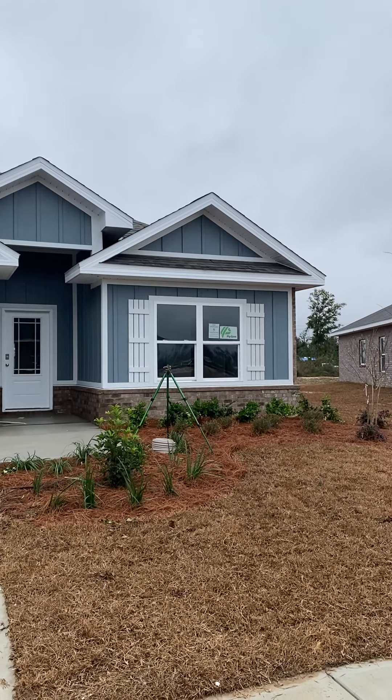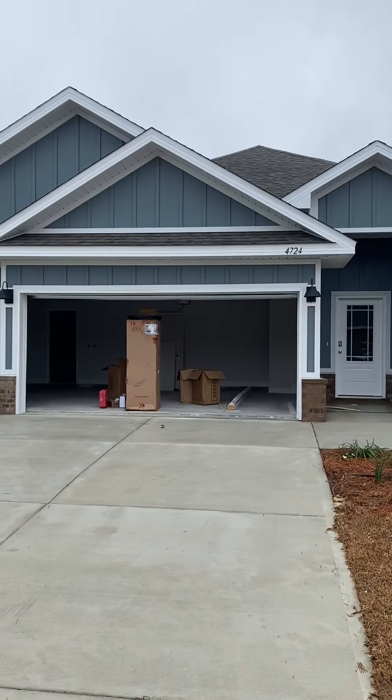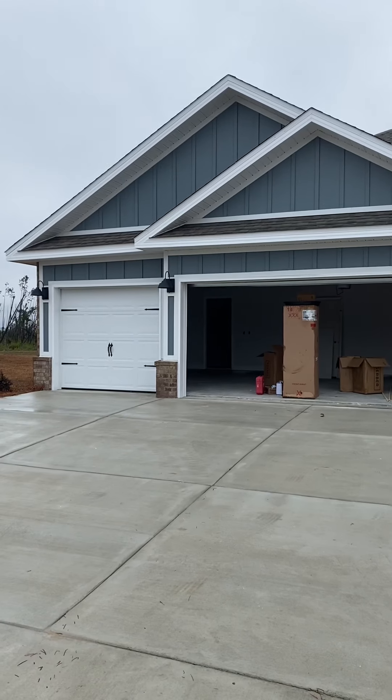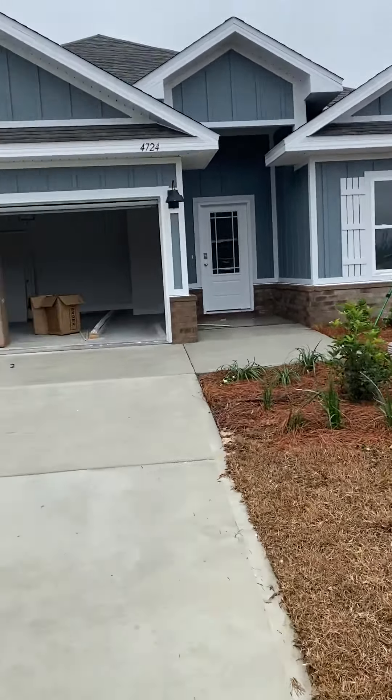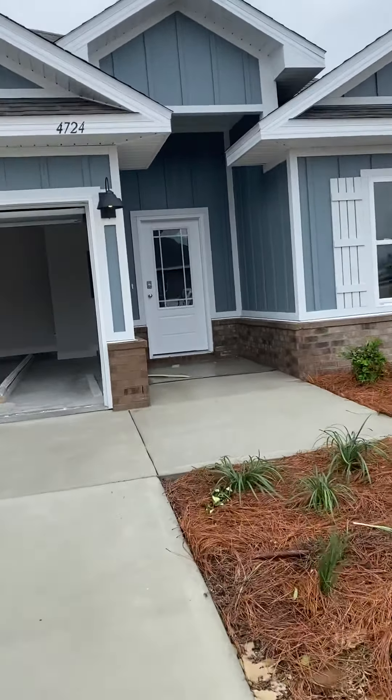Hey guys, good morning. This is the Destin. There's your three-car garage right there, and we're just going to walk in and take a quick look.